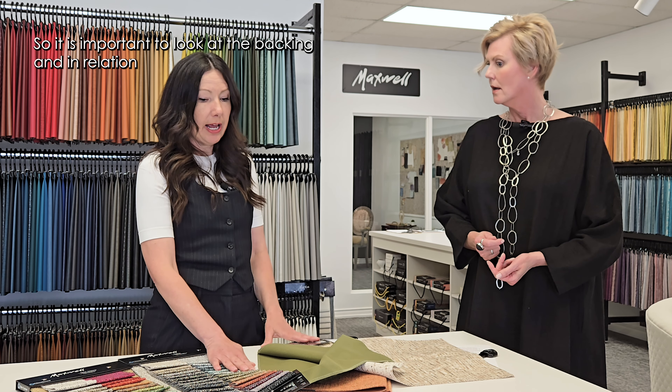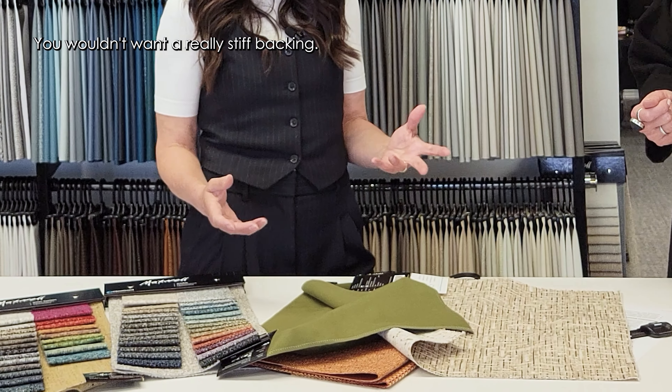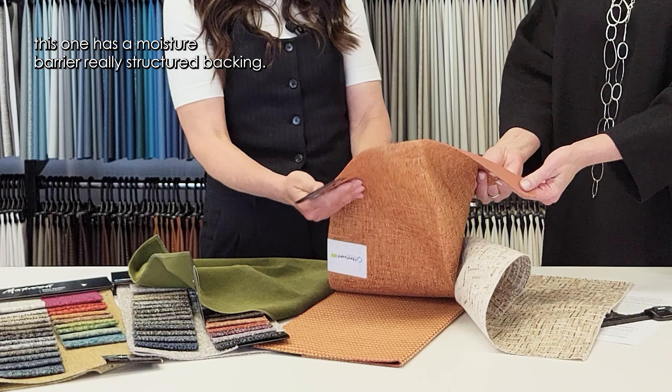It is important to look at the backing in relation to the type of piece the fabric is going on. For example, if you have down-filled cushions, you wouldn't want a really stiff backing. This fabric has a moisture barrier and a really structured backing, so if you have down-filled cushions on a sofa, you would not use this — because it would feel stiff and would take away the effect of your down, almost like putting it in a tight polyurethane bag. It all depends on the type of piece you're upholstering.